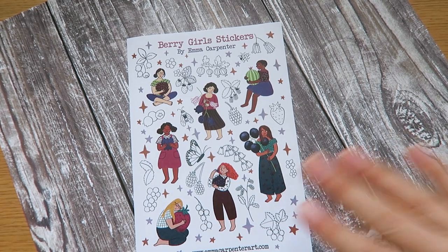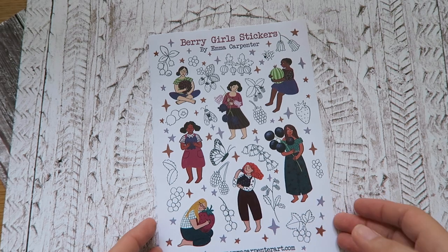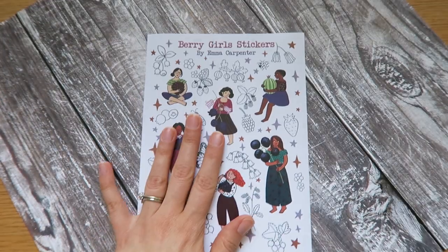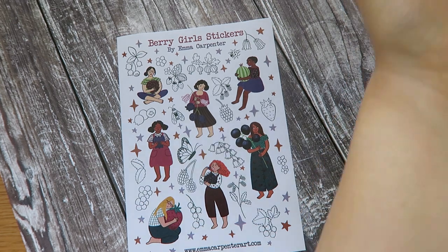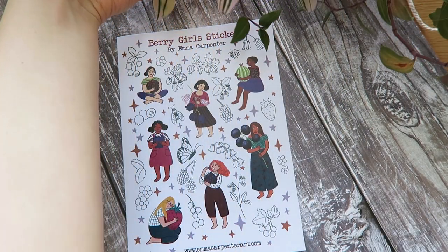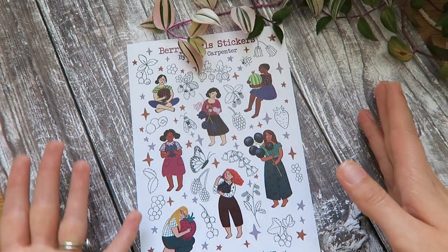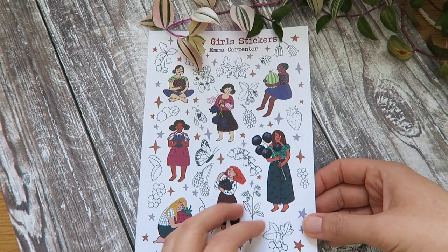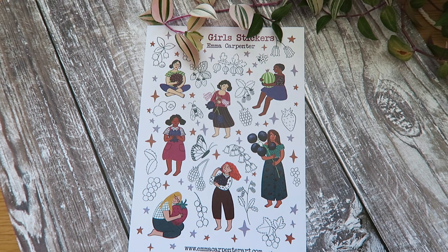I've taken some photos outside and now I'm taking some inside as well. I've got one of my trusty photo boards to make it all pretty. I tried a white background but I don't think it shows up very well, so I'm going to stick with this one. I might add some plants because plants always look great. I like to take lots of photos — some on their own, some with my hands in the frame for scale, and some with stickers individually.